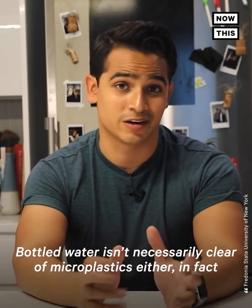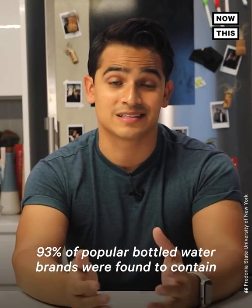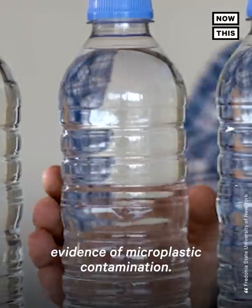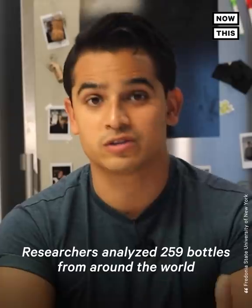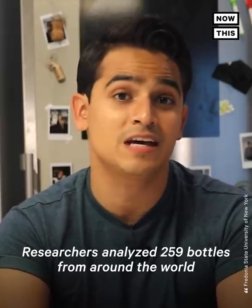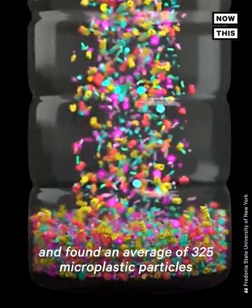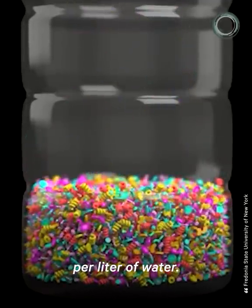Bottled water isn't necessarily clear of microplastics either. In fact, 93% of popular bottled water brands were found to contain evidence of microplastic contamination. Researchers analyzed 259 bottles from around the world and found an average of 325 microplastic particles per liter of water.